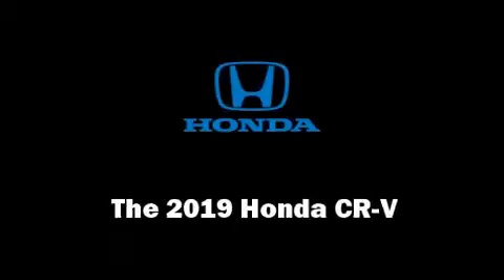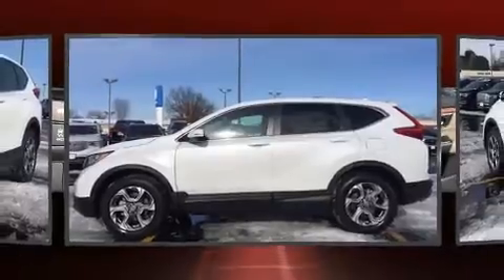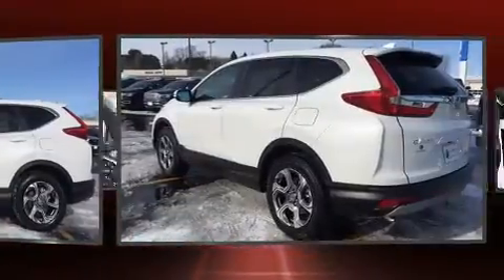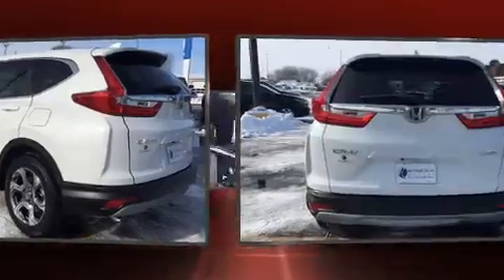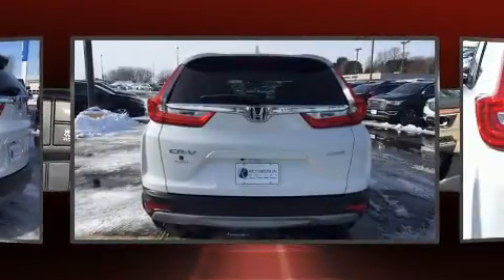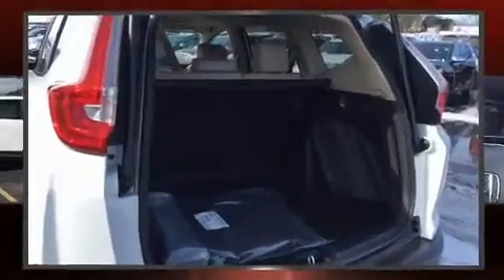The 2019 Honda CR-V features a continuously variable transmission, all-wheel drive, and an efficient four-cylinder engine. A turbocharger further enhances performance while also preserving fuel economy. A wealth of standard features mean that you no longer have to sacrifice.